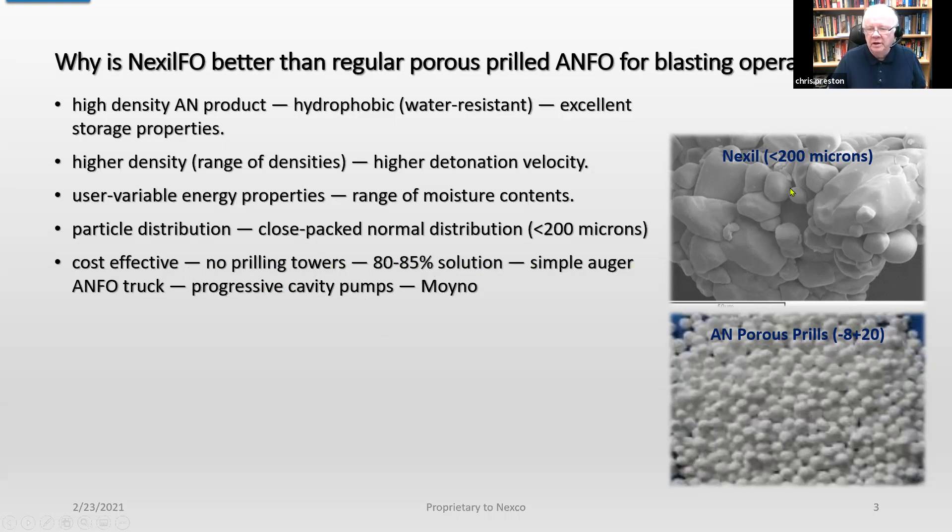This gives you some idea of the particles. These are less than 200 microns. And when you compare that to porous prills, you can see that they're much larger — minus 8 plus 20 Tyler mesh.